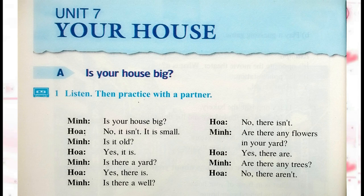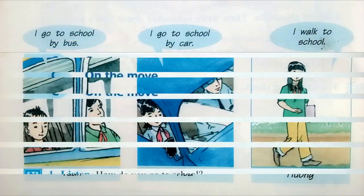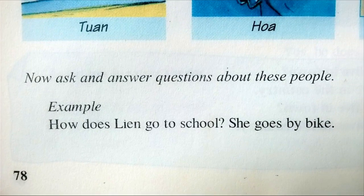Section C: On the move. Activity 1. Listen. How do you go to school? I go to school by bike. I go to school by motorbike. I go to school by bus. I go to school by car. I walk to school. Now ask and answer questions about these people. Example: How does Leanne go to school? She goes by bike.